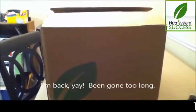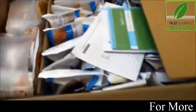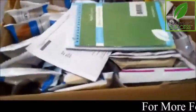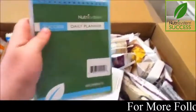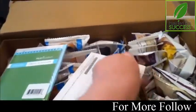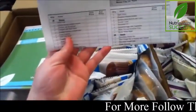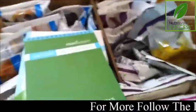Here's my first Nutrisystem box. It weighs 31 pounds and was delivered by FedEx. Right on top is a daily planner, resource guide, and my packing slips. It's going to be easier for me to go through all the foods once I lay them out on the table.